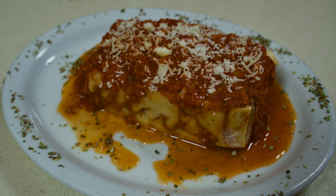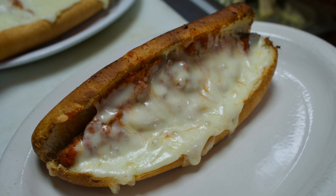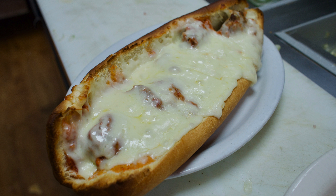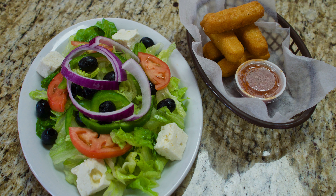They're open fairly late: Monday through Saturday 10 a.m. to 9:30 p.m., and Sunday 10 a.m. to 8 p.m. So now you have the original Walkersville location and this brand new location in Adamstown, Maryland. Check them out — you can't go wrong.